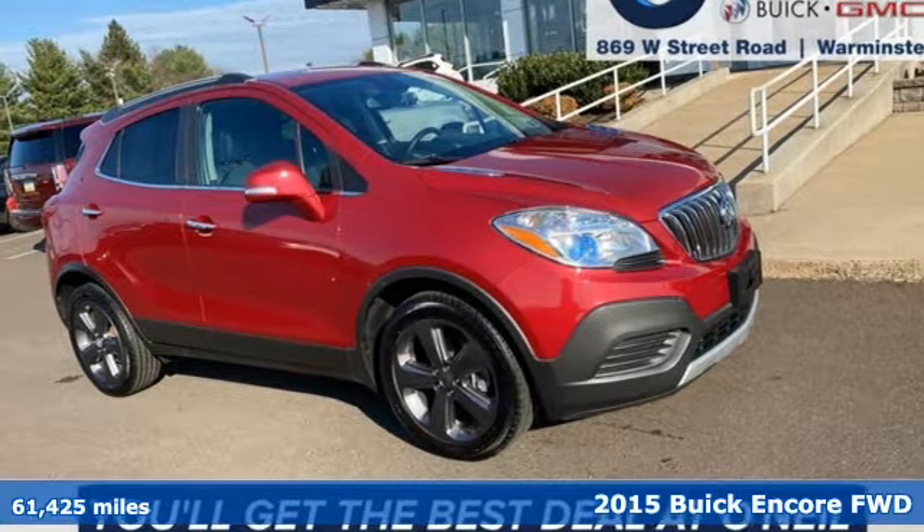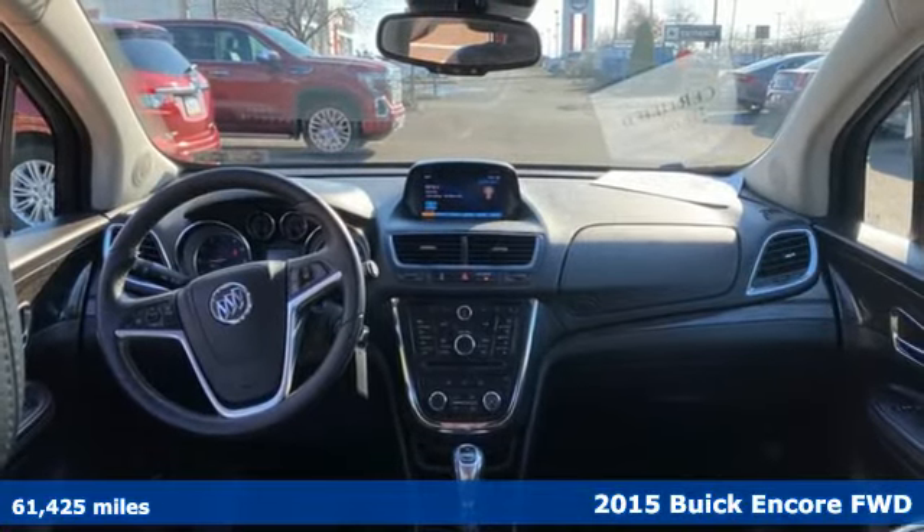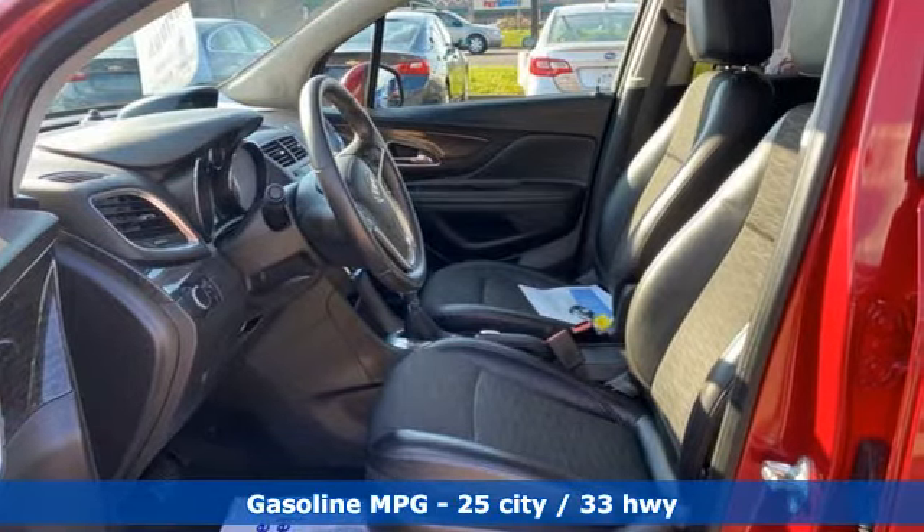Here's a 2015 Buick Encore. This perfectly sized and nimble Encore is perfectly suited for your next adventure. And with features like these, every drive is a pleasure.